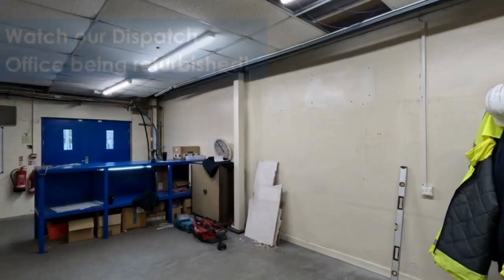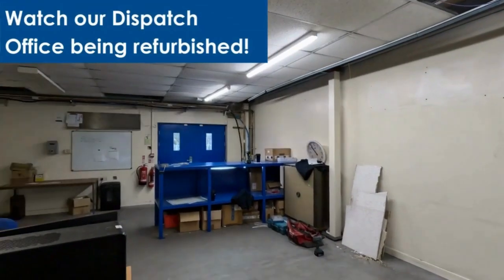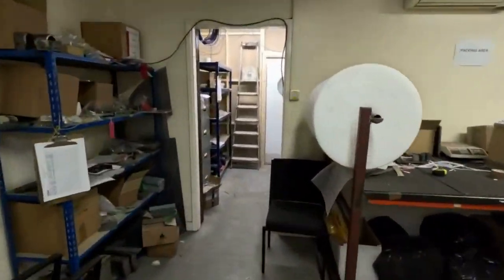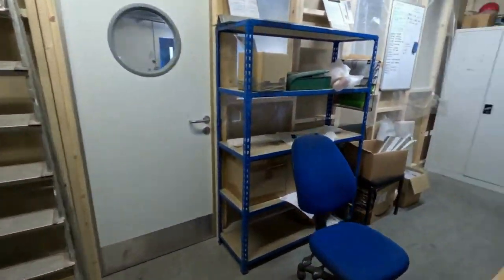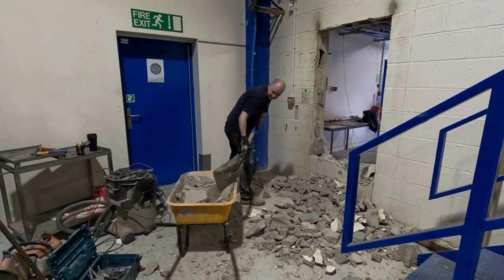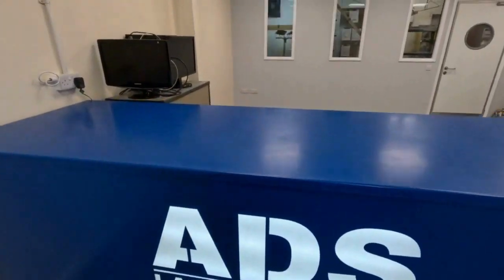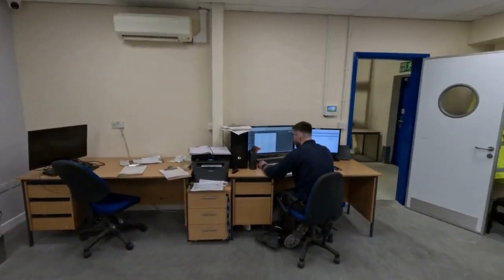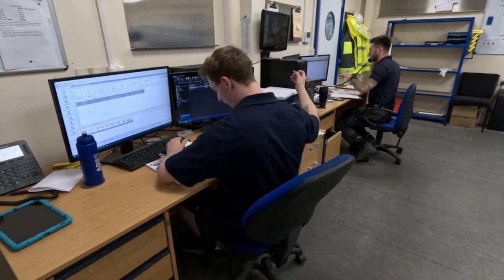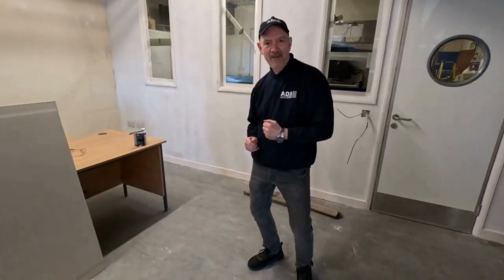Within the dispatch department we've recently had the office renovated, which has immediately given a massive boost to morale. We're shop floor based but also office based, and having that room helps us enjoy being at work a little bit more. In dispatch we're quite a close-knit team — we share similar interests and can have a laugh here and there while we work, which is always good.